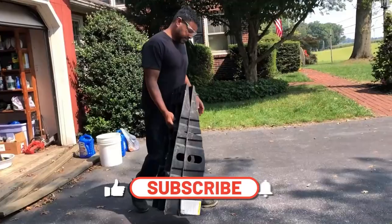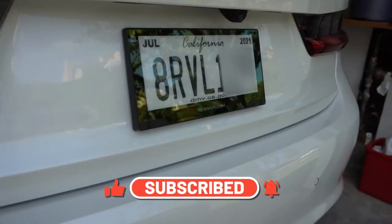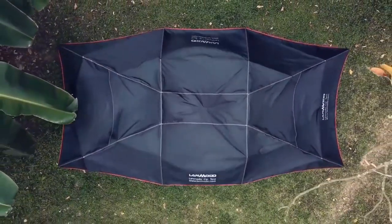Subscribe and turn on notifications so you don't miss any future videos of various tech and gadget reviews. Check out this playlist of my top 10 videos, and I'll see you in the next video. Take care!